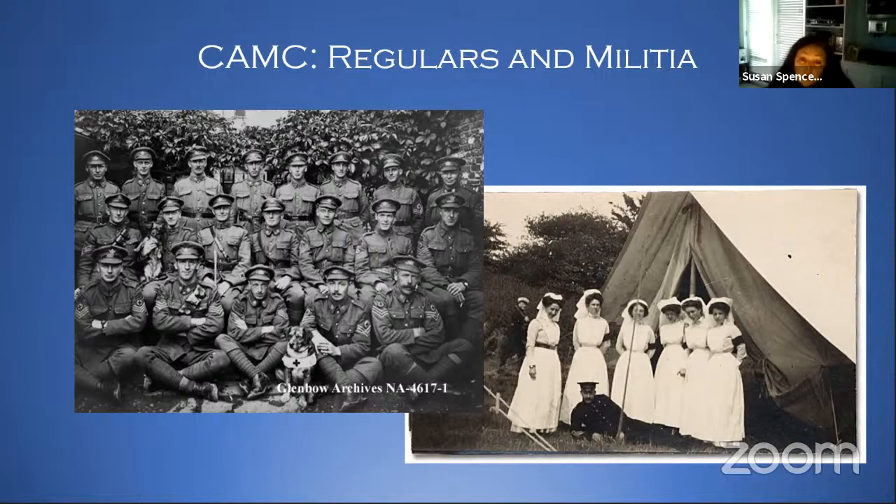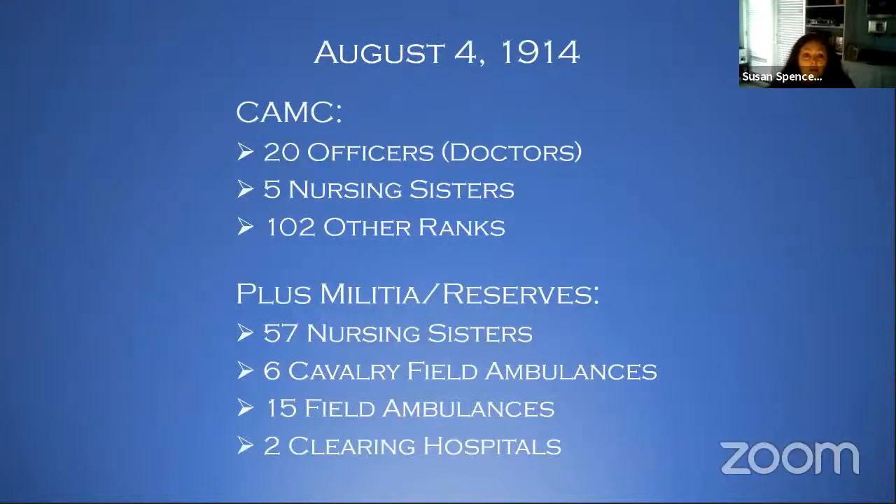They have an idea of what needs to be done, they have a plan, and they've got some trained people. And lo and behold, on August 4th, 1914, war does indeed break out. So what are we bringing to the table? We have 20 officers who are all doctors, five nursing sisters, and 102 other ranks — those are people who are orderlies and so forth. That's the main part of the army.